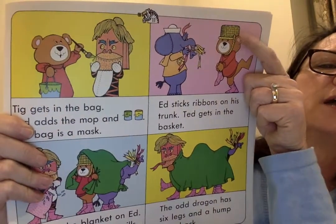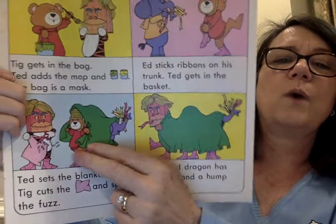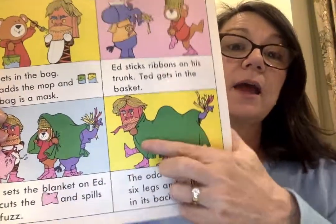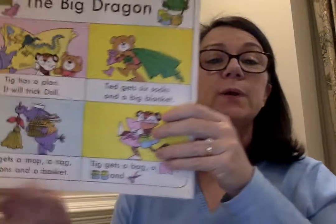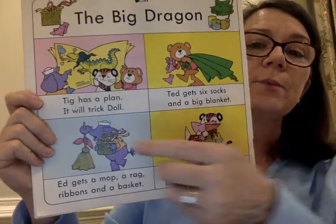Ted looks like he's being kind of silly — he's got a basket on his head. What's it starting to look like? Kind of looks like a dragon, right? You see the hump in the dragon's back? I'm not going to show you the last page because you might figure out the ending, and I don't want that to happen. I want you to be surprised. So we're going to be reading The Big Dragon. I want you to follow along in your book and read with me as we read.